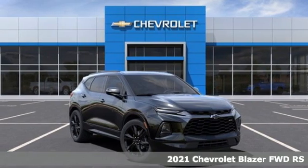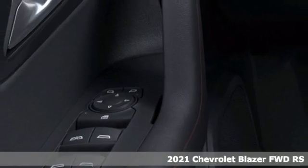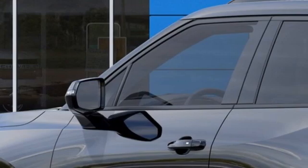It's a new 2021 Chevrolet Blazer. Taking on the rough roads while maintaining a smooth and comfortable ride. It's equipped for all your driving needs and wants.